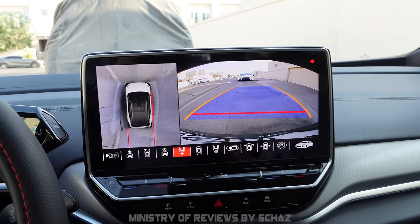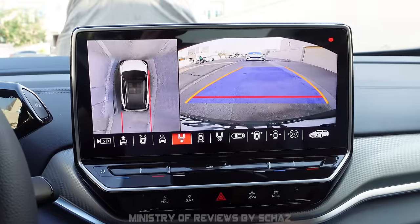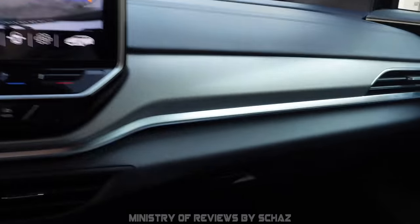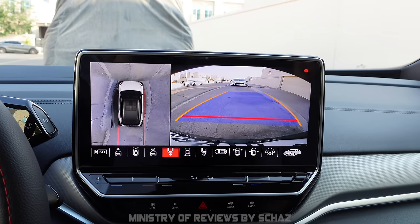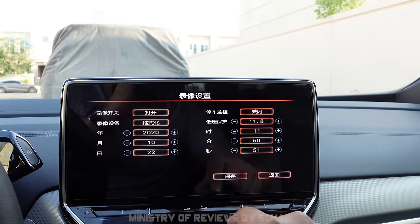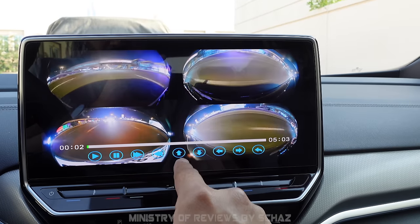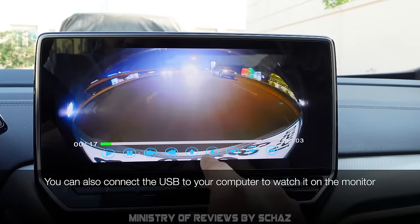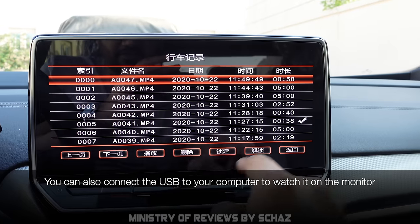The car is equipped with a 360 camera, and you can insert a USB flash drive into the USB connector behind the glove box. That USB will start recording all footage from the 360 cameras. You can also review the footage directly on the screen — playing back recordings with different views: rear camera, front camera, left and right. A very interesting feature.